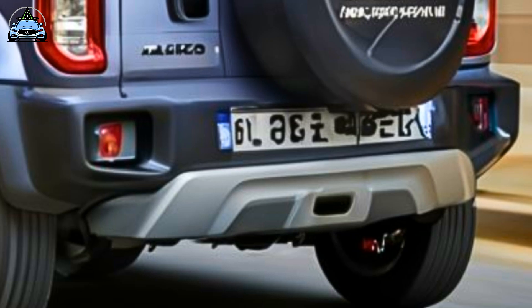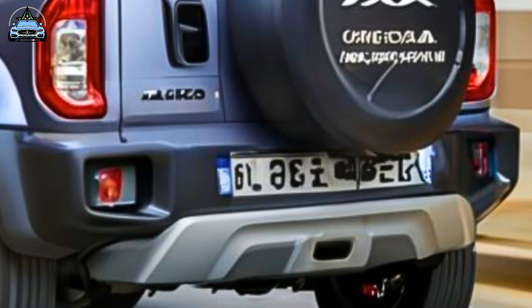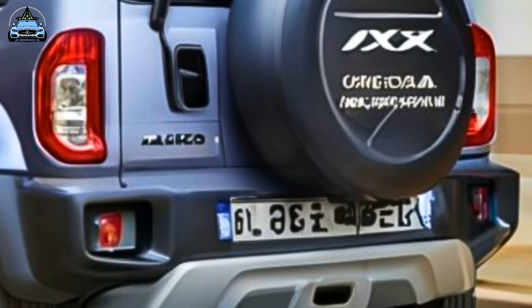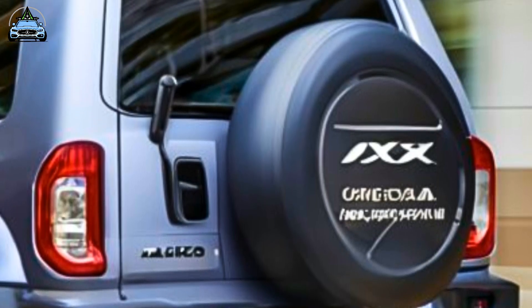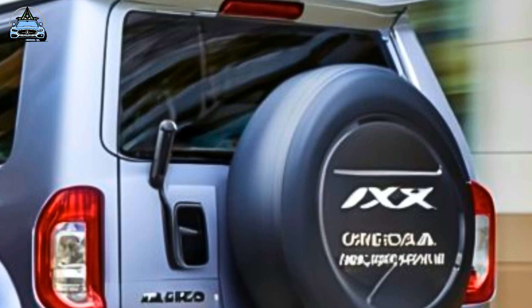Regarding cargo capacity, when the rear seat is folded down, the Jimny XL offers 830 liters, and when the rear seat is raised, it provides 377 liters, indicating an expanded cargo space.